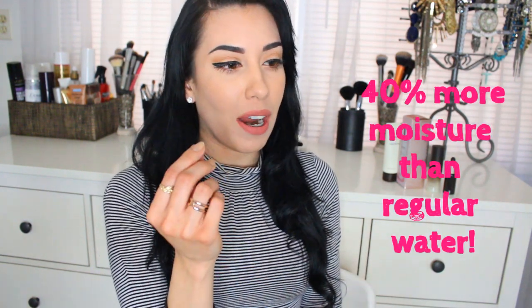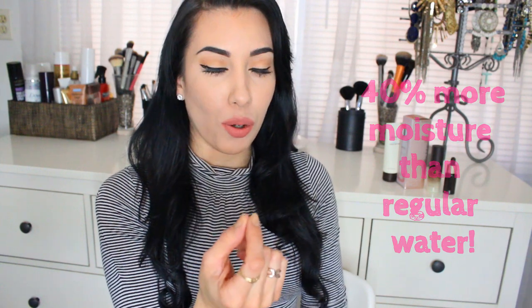They are always pushing these Dead Sea minerals products, so I did a little bit of research and I'm like, what is so special about Dead Sea water? And actually Dead Sea water comes from a very, very deep part of the ocean and it's supposed to be very different than regular water. It's supposed to have very moisturizing qualities to it.